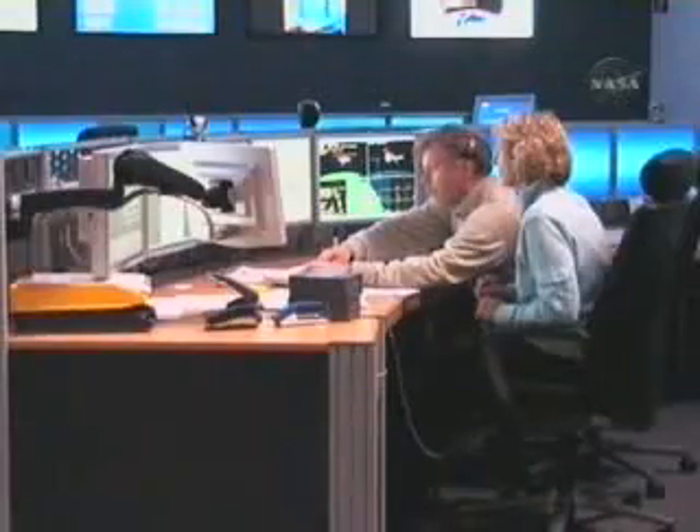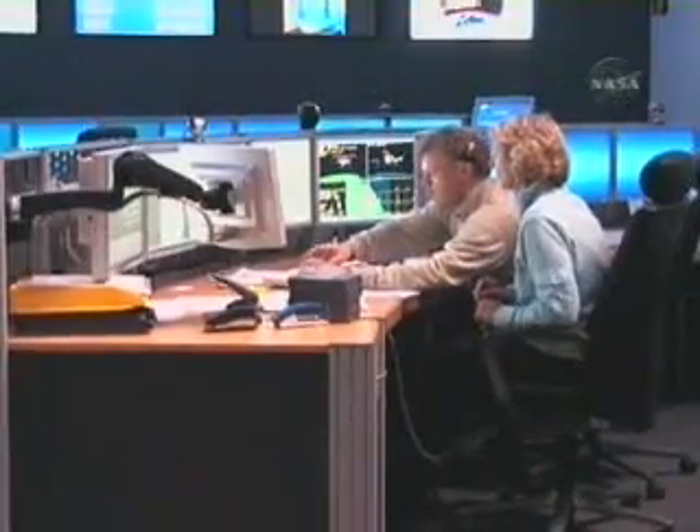Former ESA astronaut Reinhold Ewald is one of the ESA mission directors for the Columbus operations. The Columbus Control Center will come into action soon. We are simulating right now the mission of the Columbus Laboratory. The Columbus Laboratory will be attached to the International Space Station, and then the Columbus Control Center will join the sequence of control centers all over the world — Houston, Moscow, and Munich — in order to control the systems of the Columbus Laboratory.